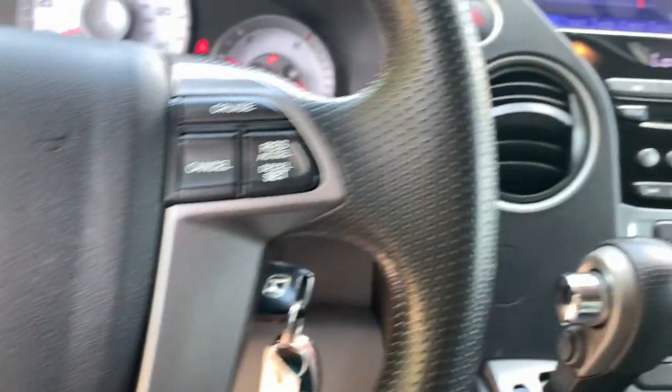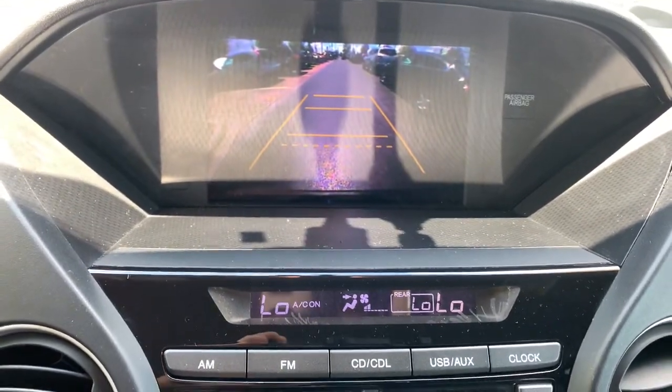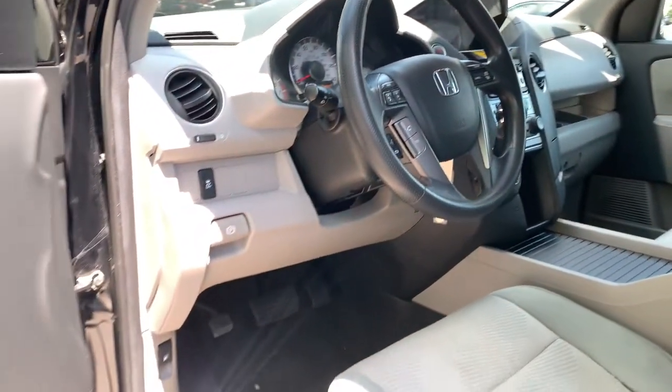The following are some of this vehicle's highlighted options: steering wheel audio controls, electronic stability control, third row seat, trip computer, auxiliary audio input, power windows, bucket seats, four-wheel disc brakes, and power steering.